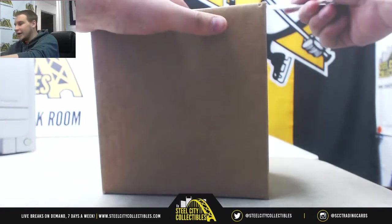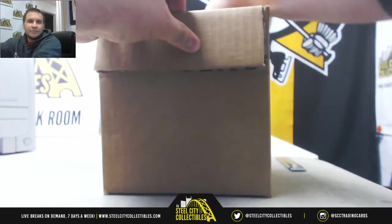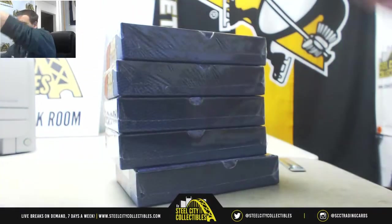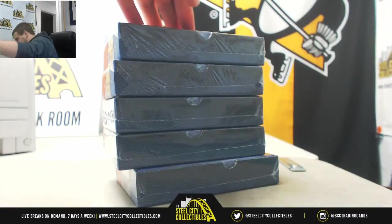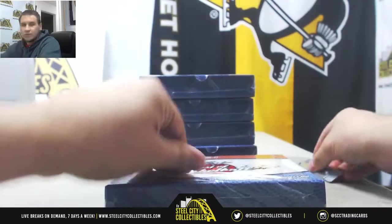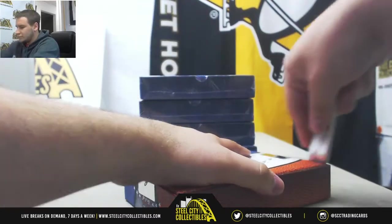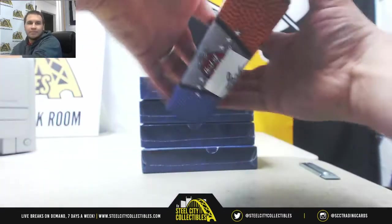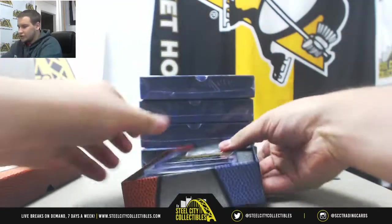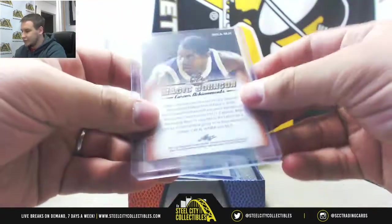Saints are gone in Flawless, so that should mean we just have one team left. Alright, box number one. We're going to start off with our Magic Johnson Career Achievements base, card number six.